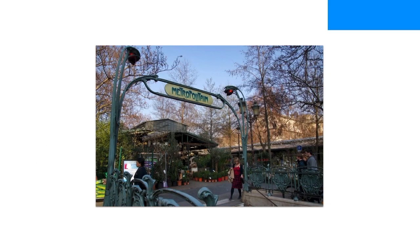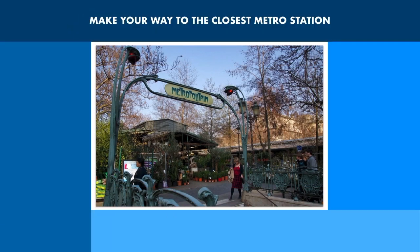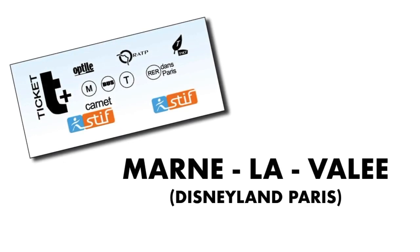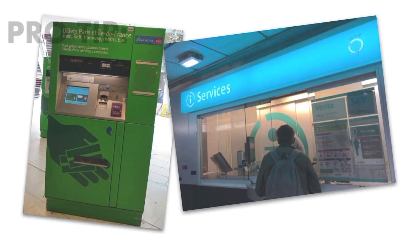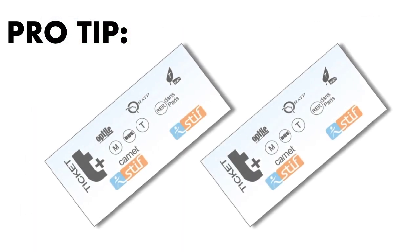Here are step-by-step details for getting from central Paris to Disneyland Paris. Step 1: make your way to the nearest metro station. Step 2: purchase a train ticket to Marne-la-Vallée — this is the stop for Disneyland Paris. You can purchase tickets from the ticket office or the green automatic ticket machines in the metro station.